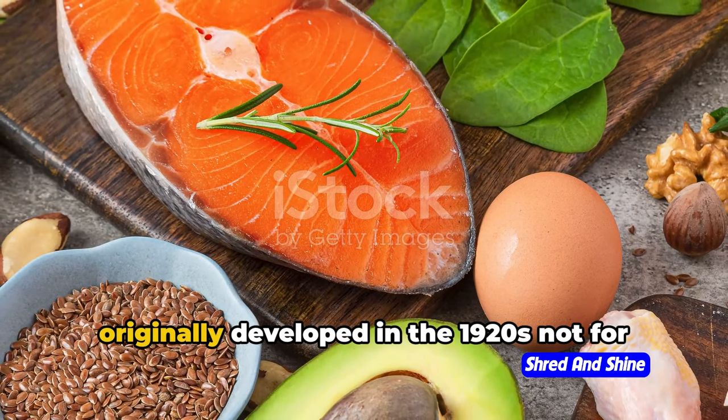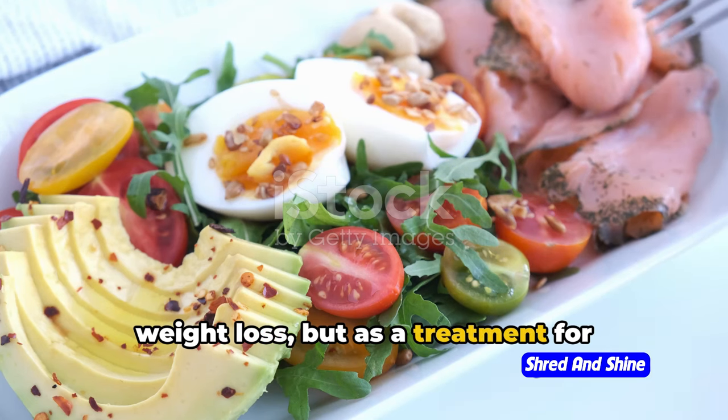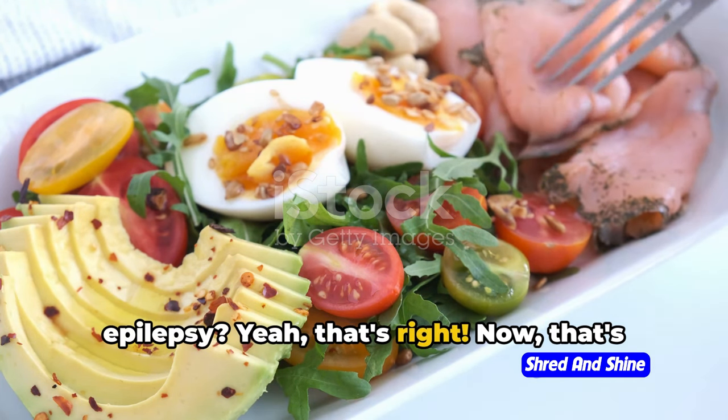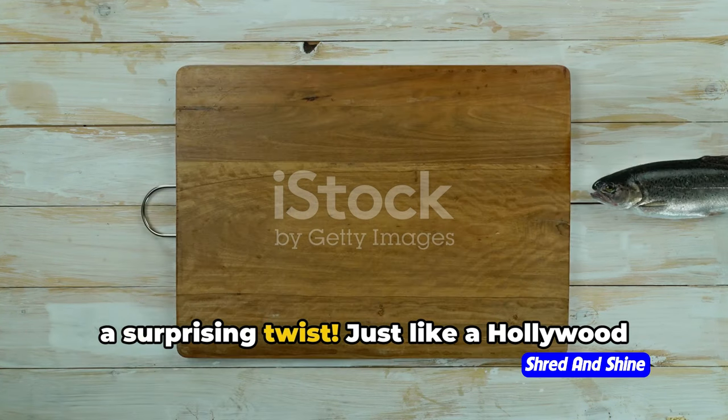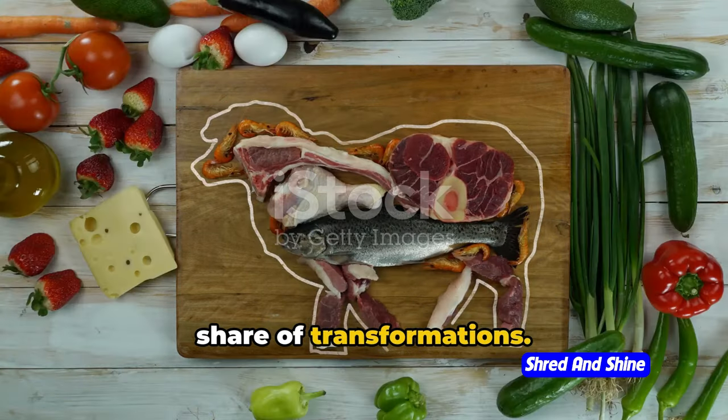Did you know that the ketogenic diet was originally developed in the 1920s, not for weight loss, but as a treatment for epilepsy? That's right. Now, that's a surprising twist. Just like a Hollywood blockbuster, this diet has seen its fair share of transformations.